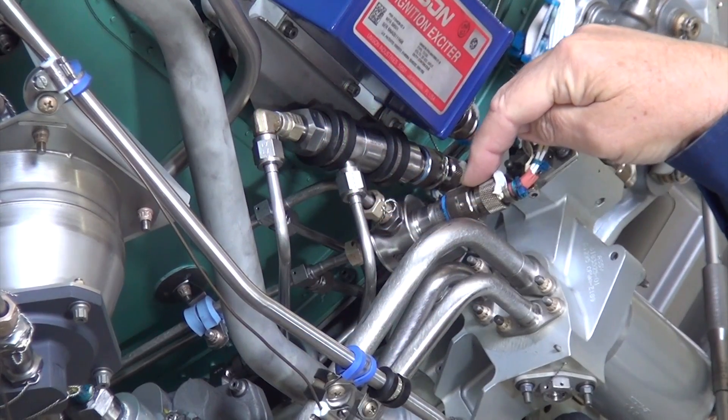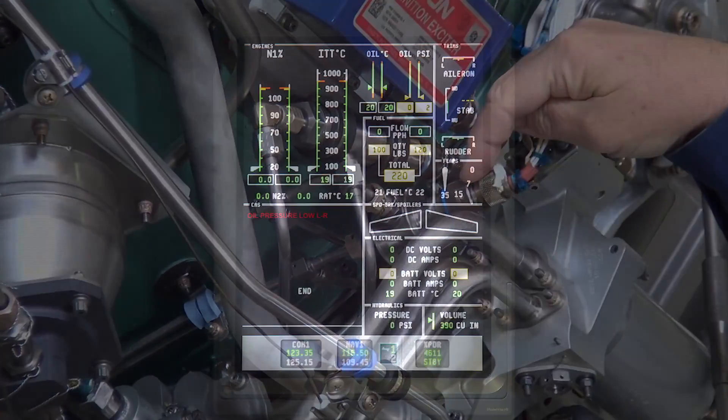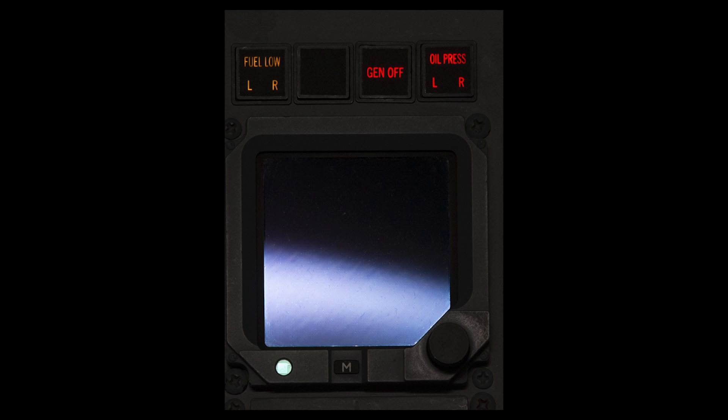An oil pressure switch mounted near the oil pressure transducer will enunciate a red oil pressure low left or right CAST message, and it will illuminate a red oil pressure left or right enunciator located above the standby ADI when the oil pressure drops below 19 PSI.